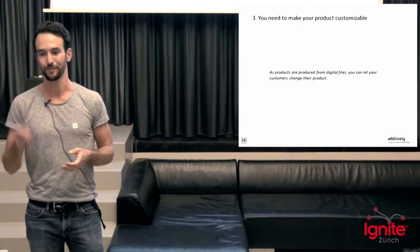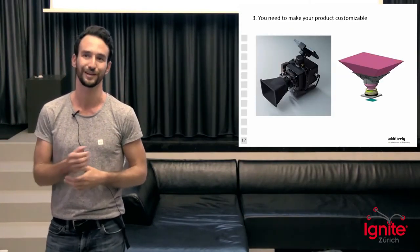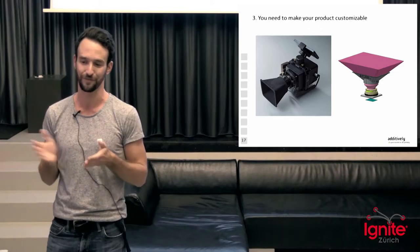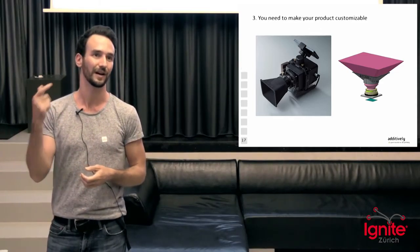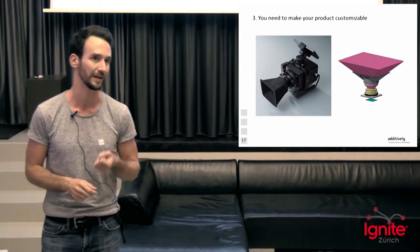Three: you need to start to make your product customizable. Because if we go directly from a digital file to the final product, why can we not let the customer adjust it to their specific needs? We have an example here — a camera manufacturer developed an interactive model for lens shapes, so the customer can actually fit the specific lens shape to their specific camera setup.